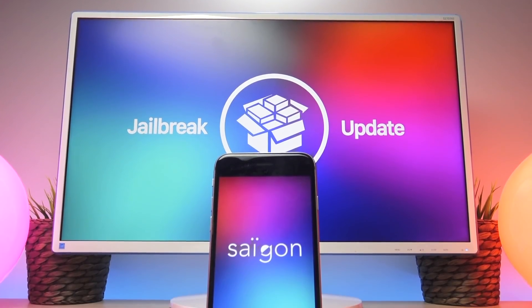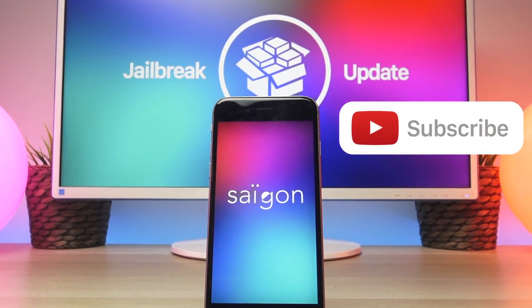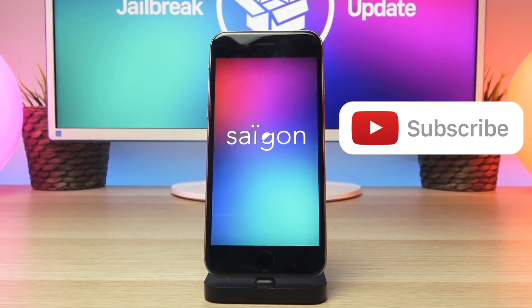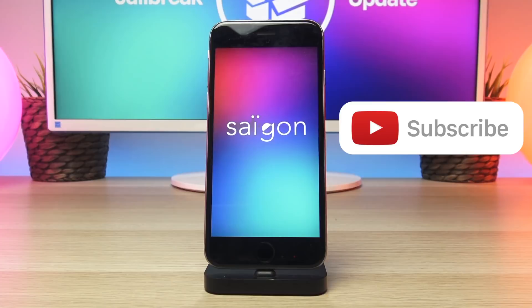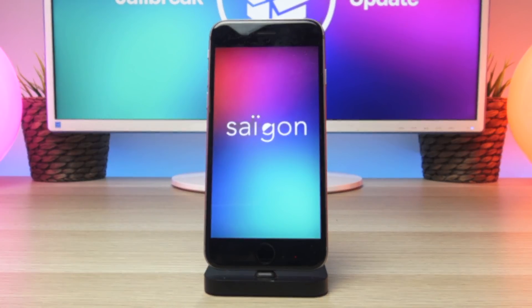Thank you so much for watching today's video — I appreciate the support. Don't forget to subscribe before you head out, and if this video helped you out please give it a thumbs up. I will continue to bring you updates on the Saigon jailbreak as well as iOS 11 beta updates as they roll out, so stay tuned. Until next time, this is Tony signing out.